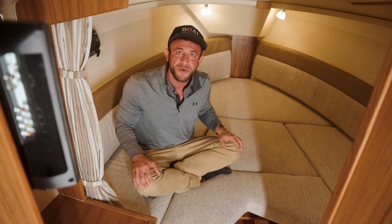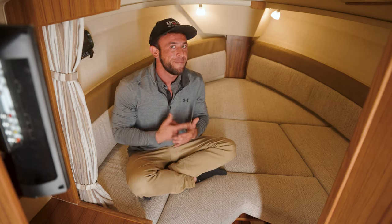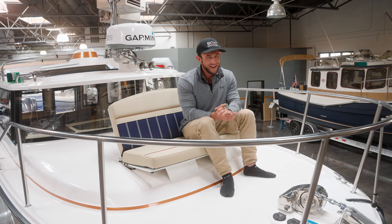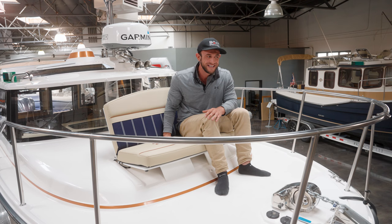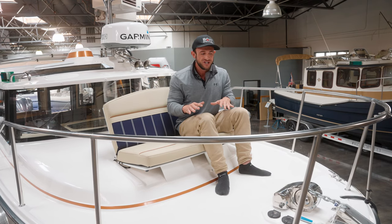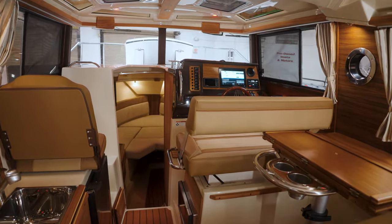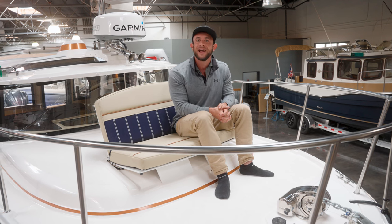There's nothing more I could want in a boat — this is it. If you don't want to do yourself the service of coming to check out this boat in person, please give one of us at Boat Specialist a call and we will happily share pictures and whatever you need so you can be part of this experience. To finish, I would like to share my favorite place on this R27. If you've seen previous videos, you know it's probably the helm, but in this boat it's not — it's this incredible bow-facing seat. Imagine yourself out here casting a line, relaxing with the people you care about most. Please reach out to us at Boat Specialist and allow us to share with you this amazing vessel and many others that we have. Thank you very much for your time and I look forward to speaking with you again soon.